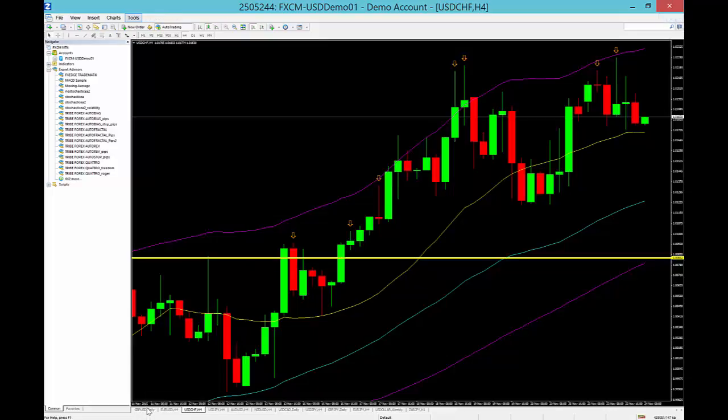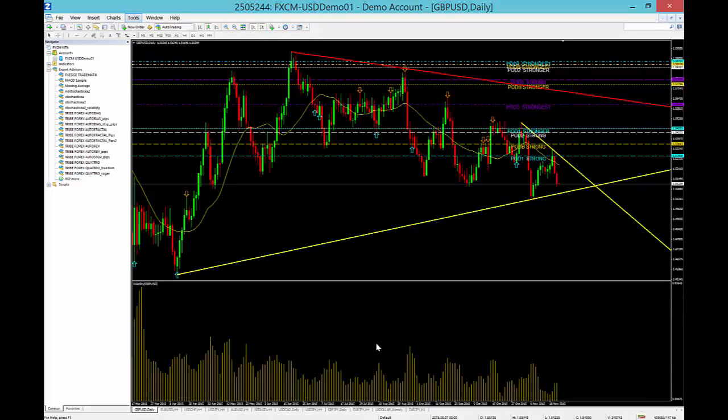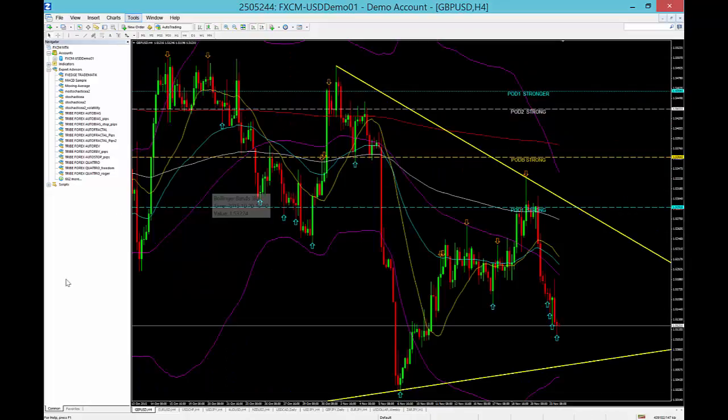The next call is the pound dollar. We saw a nice precipitous drop on the pound dollar over the last two days — it was great. We're going to look for another sell, and we're going to look for a sell at 1.5200 on the pound dollar.